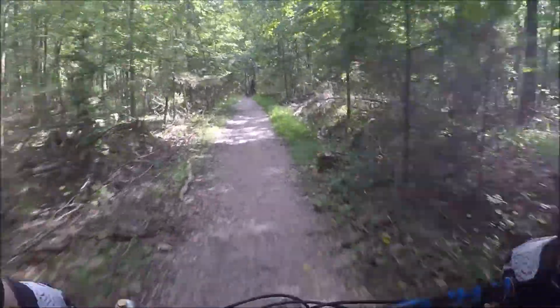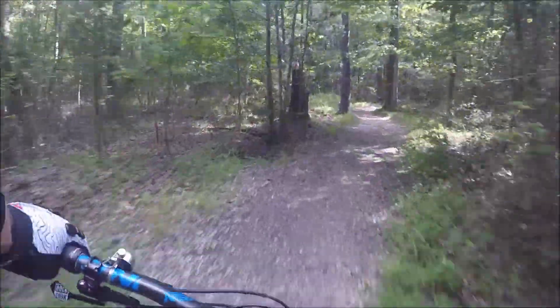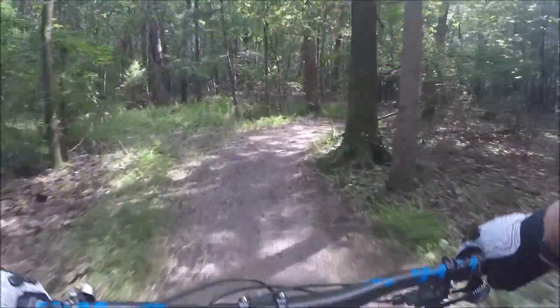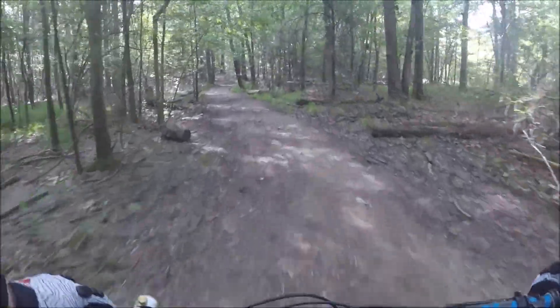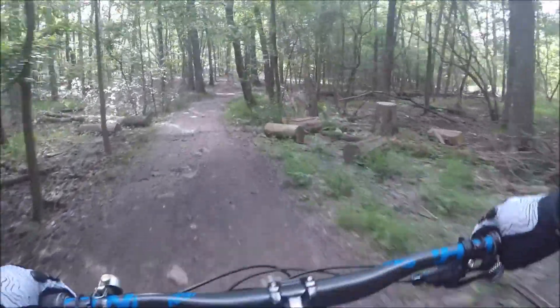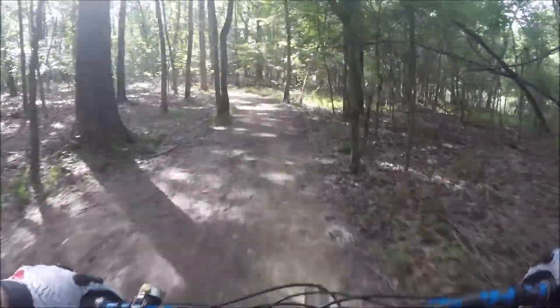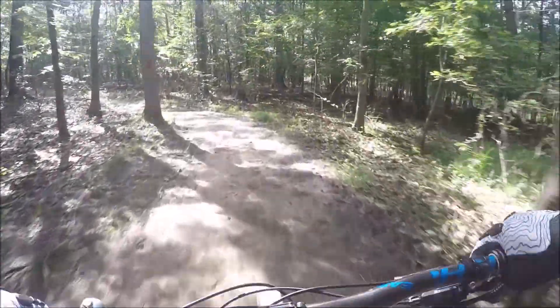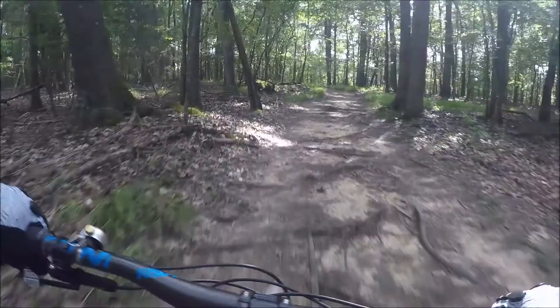It's a multi-directional trail, so be mindful of that. It's been about a week and a half since it rained here. This trail is notorious — right there, you can see — for being muddy. So I figured with about a week and a half without rain, I'll give it a shot and see how she looks.